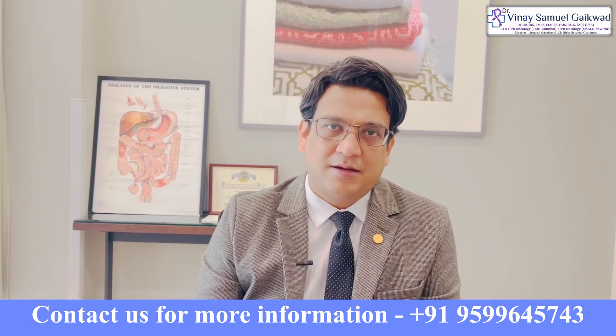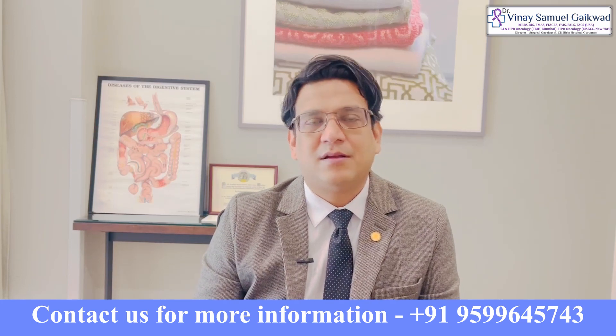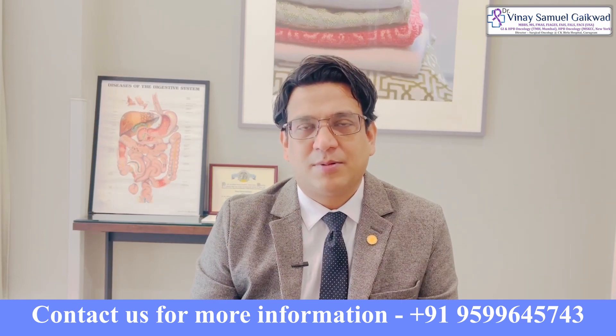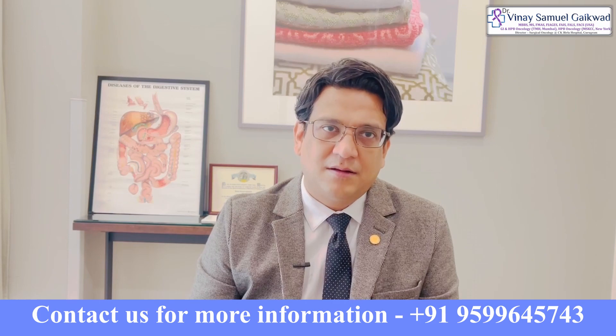It is possible in many patients to save the passage without compromising the complete removal of the cancer. The first priority is removing the cancer 100% completely. I hope this short video has helped you understand that there are ways we can possibly save the sphincter through modern technologies.